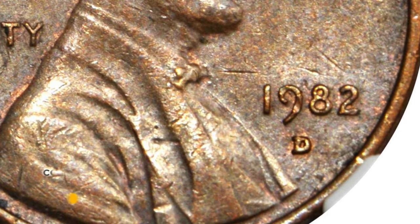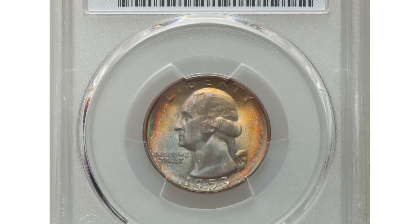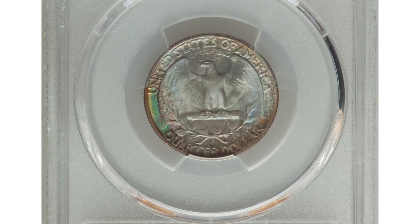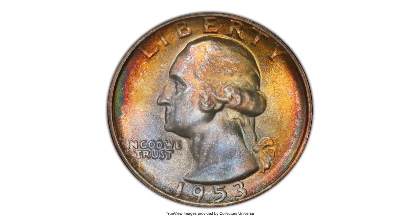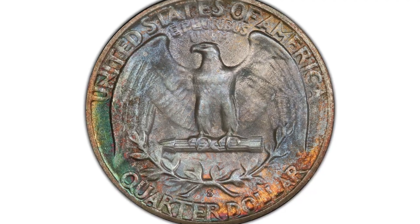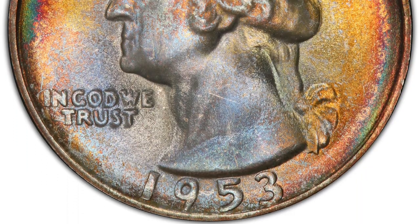The 1982-D bronze error was sold for $18,800 at Stack's Bowers auction. Here is a 1953-S Washington quarter with attractively toned surfaces, graded Mint State 68 by PCGS. The 1953-S Washington quarter presents a significant challenge for the registry collector, as top-grade examples are major rarities. Vivid multi-color toning encompasses frosty, pristine surfaces and sharp design elements.